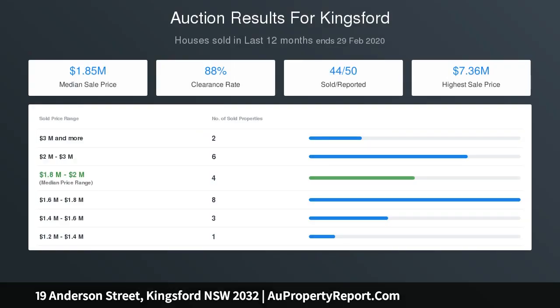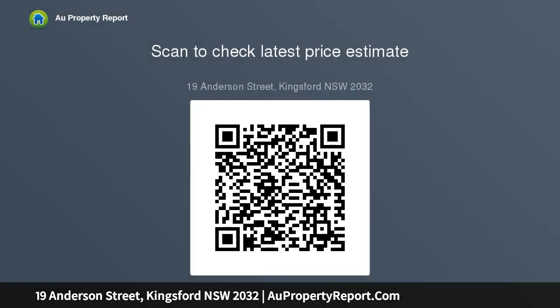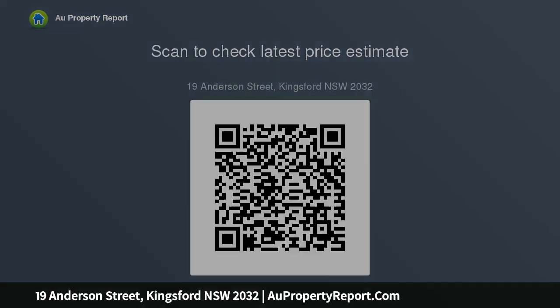Stunning stone island kitchen with walk-in pantry and Miele appliances, stylish designer bathrooms with Grohe tapware and underfloor heating, spacious living and dining with bifold doors opening out to the gardens, all-weather terrace with outdoor kitchen and louvre roof blind, European oak floors and custom joinery throughout, and a master suite with high ceilings.